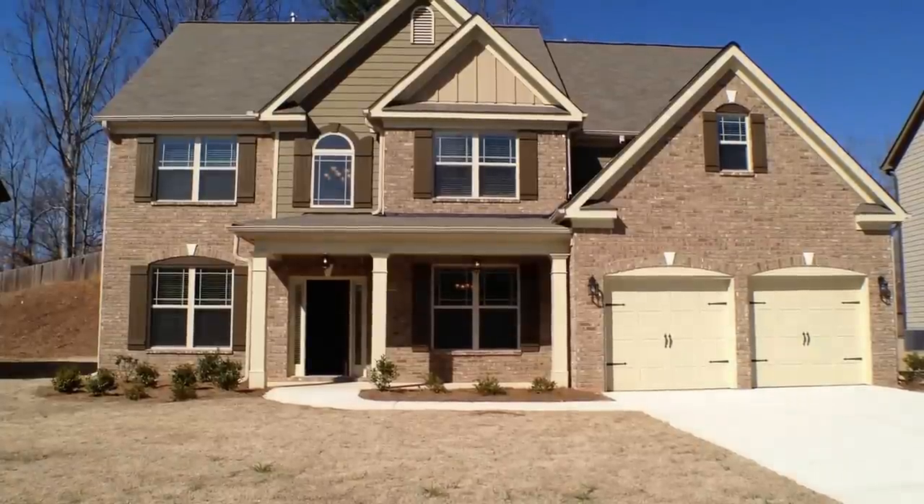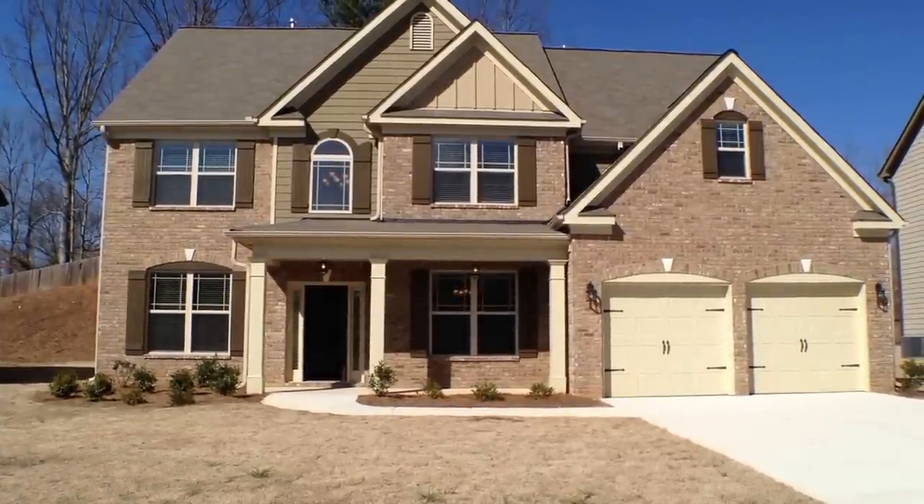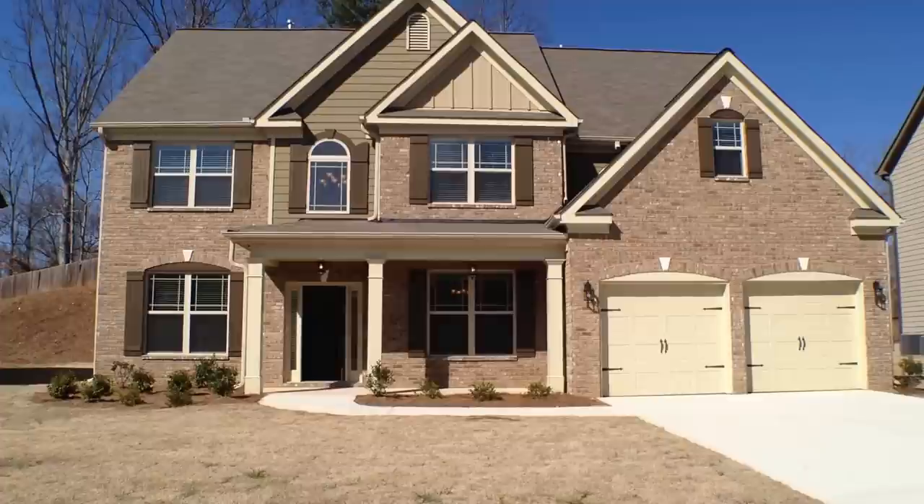Hi, this is Derek Harper and we're here today to preview 2425 Manor View in Cumming, Georgia 30041.